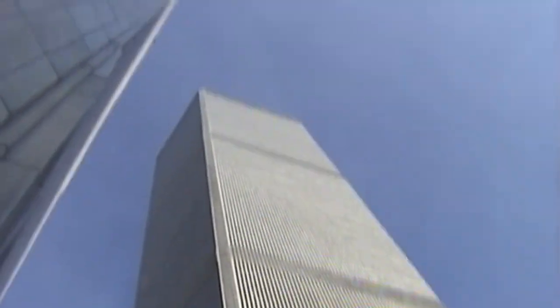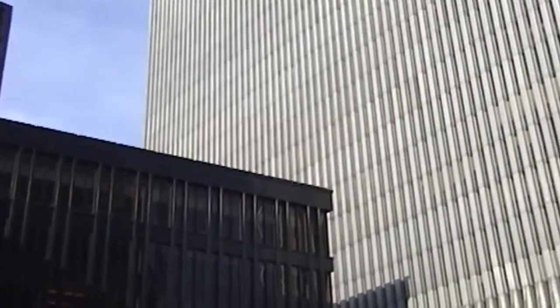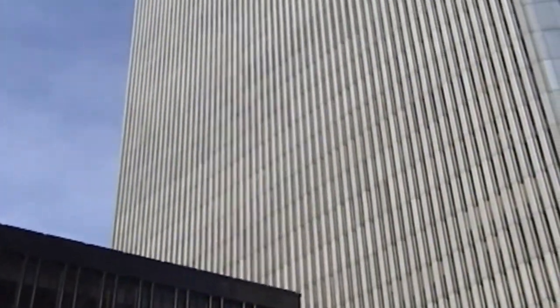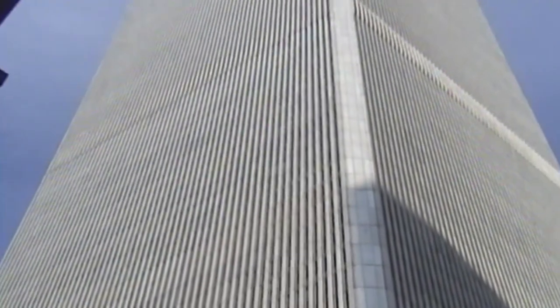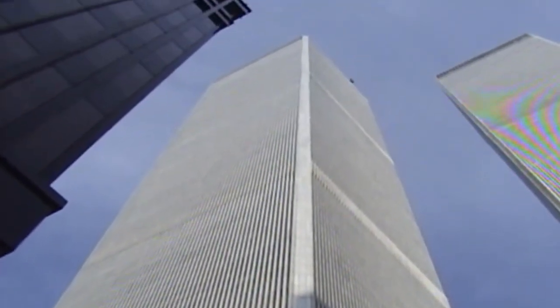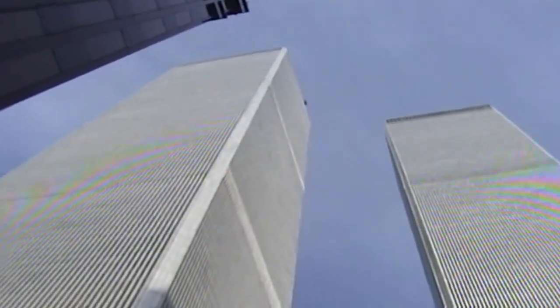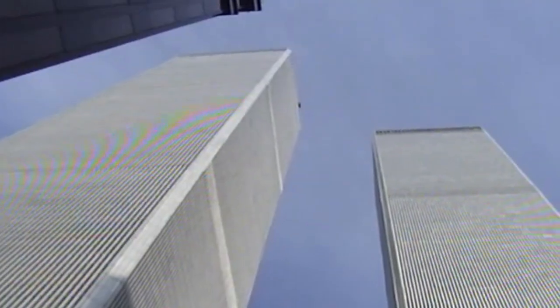These towering behemoths opened to the city in 1973 and were at the time the tallest buildings in the world. These two towers have it all: the 50,000-square-foot Windows on the World restaurant with beautiful views of the Manhattan skyline in the North Tower, and the Top of the World observation deck 1,310 feet above the streets on top of the South Tower, where on a clear day you can see 50 miles out.